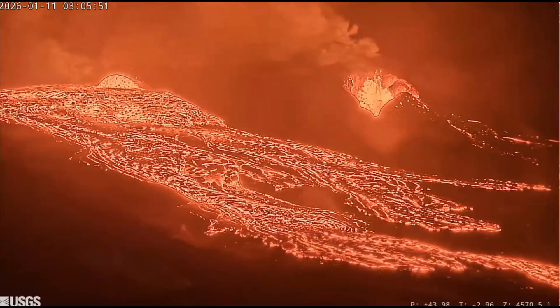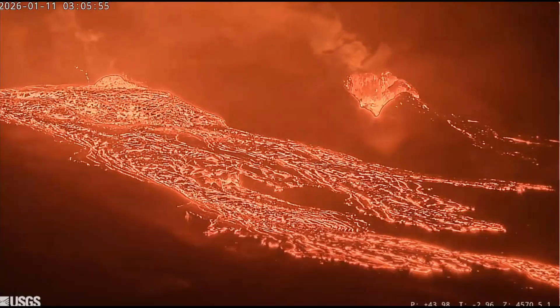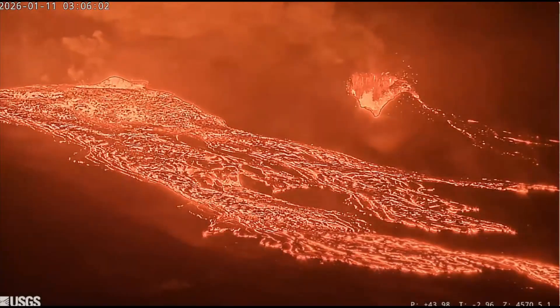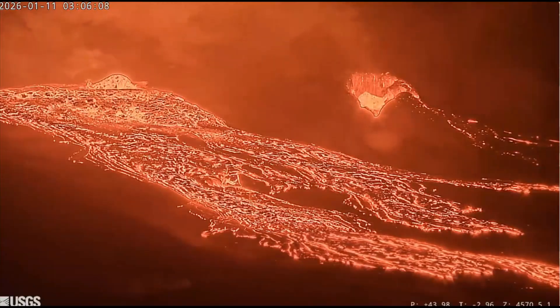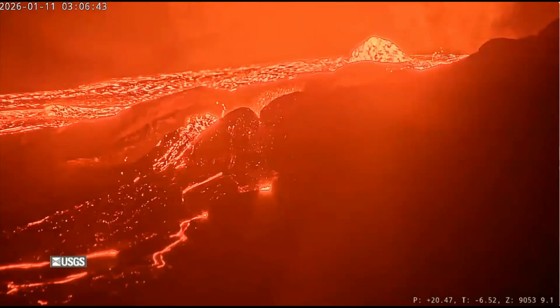These bursts last up to 12 hours and then pause for days and even weeks as pressure builds again. As of the most recent update on January 10th, activity is heating up again and lava began overflowing intermittently from both the north and south vents overnight with only short breaks.